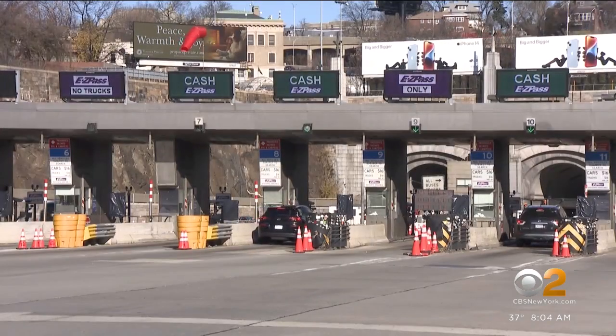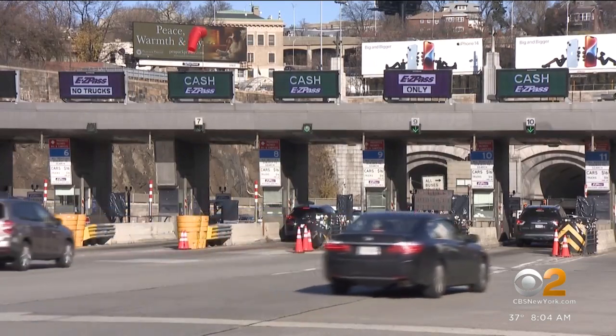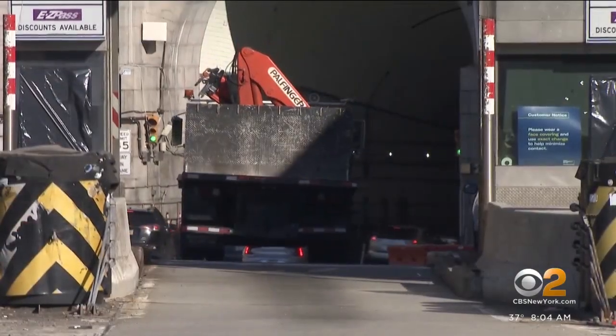All of these toll booths will eventually be removed. Drivers in the future will only see an open roadway going into the tunnel. The deactivation of the toll booths also means the carpool discount plan is coming to an end, because this new technology cannot decipher how many people are in a car.